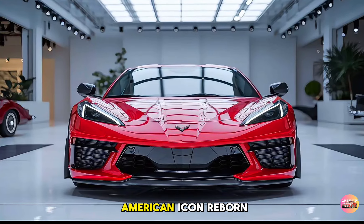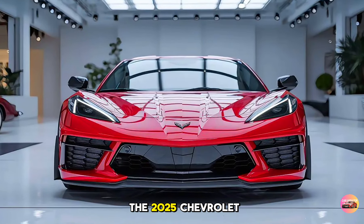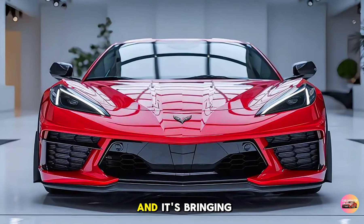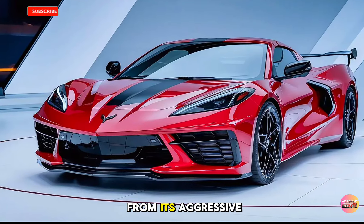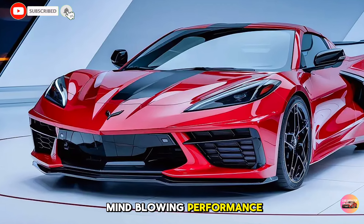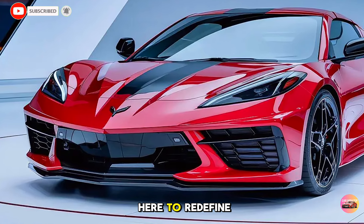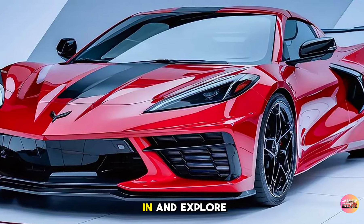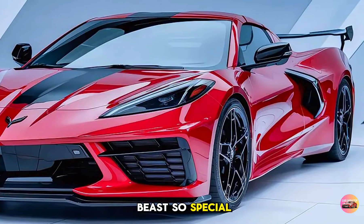Today we're looking at a true American icon reborn: the 2025 Chevrolet Corvette C9. This is the ninth generation of the Corvette, and it's bringing some serious heat. From its aggressive design to the mind-blowing performance, the C9 is here to redefine what American muscle is all about. So let's dive in and explore what makes this beast so special.